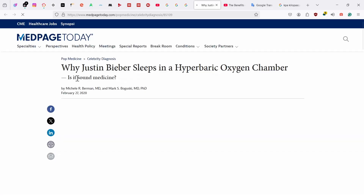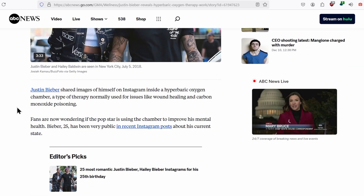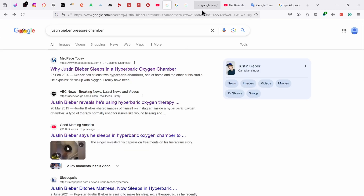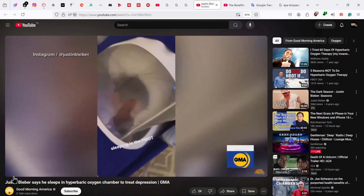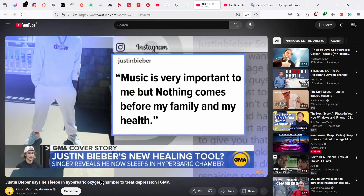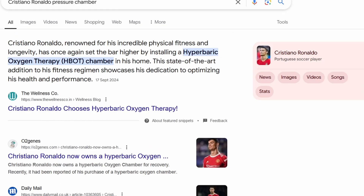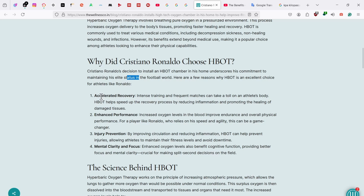Even mild hyperbaric oxygen therapy has its perks for overall wellness and stress reduction. For example, Justin Bieber uses these chambers quite a lot — he claims they improve his mental health and has talked about it on Instagram. There was even a GMA cover story about him sleeping in an oxygen chamber as he faces what he calls deep-rooted issues. Athletes like Cristiano Ronaldo use them as well — he has one at his home and uses it to maintain his status as one of the best football players in the world, for accelerated recovery, enhanced performance, injury prevention, and mental clarity.